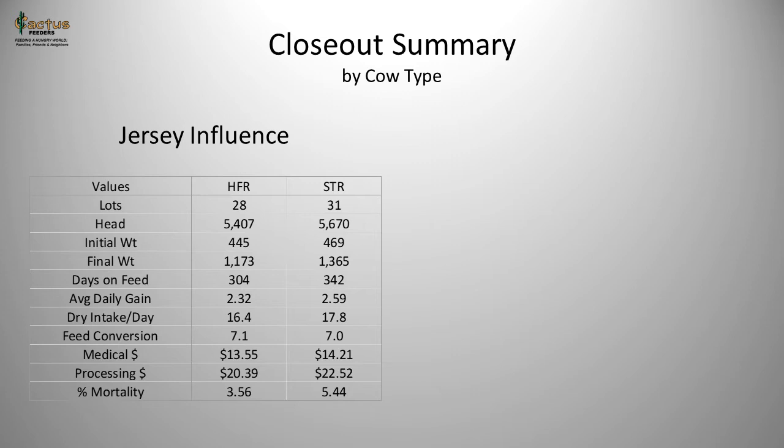Medical dollars — spent on therapeutic treatments for respiratory disease and similar issues — run about $13 to $14 per head. Processing dollars are over $20 per head for both steers and heifers. From a mortality standpoint, there is a relatively low death loss in heifers coming out of a Jersey cow at 3.5%, while steers are at 5.44%.